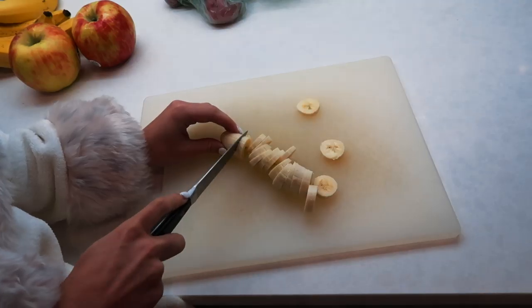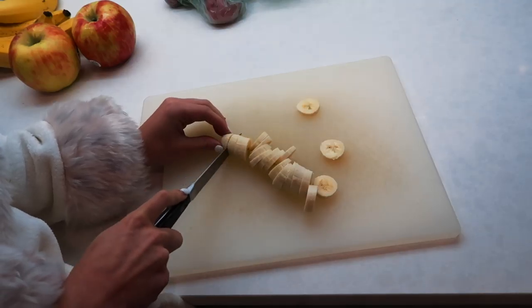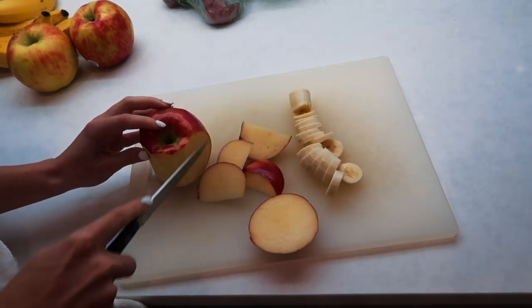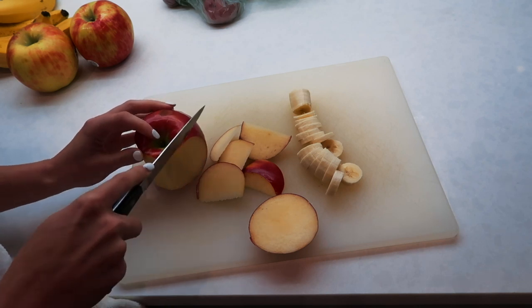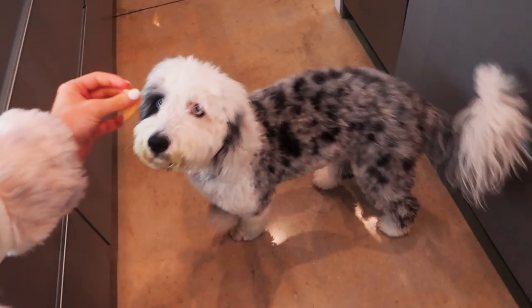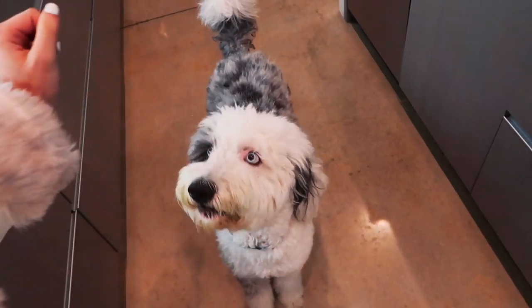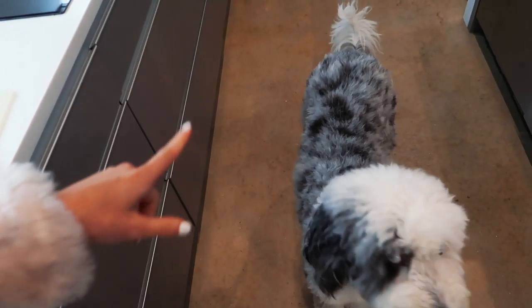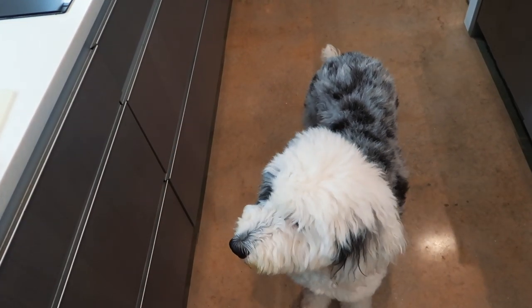This one is so, so yummy and it is very filling. What you're gonna need is a whole lot of fruit — it really doesn't matter, just grab your favorite fruit. I always end up giving Grayson my fruit because I'm a sucker for his eyes. Can you do a little trick for an apple? Can you sit?